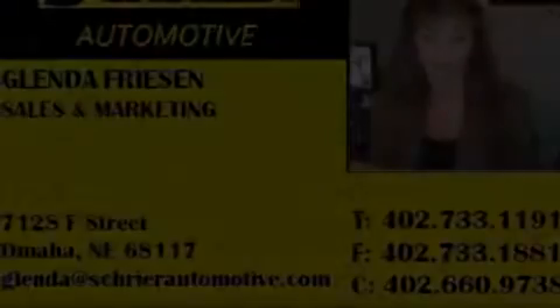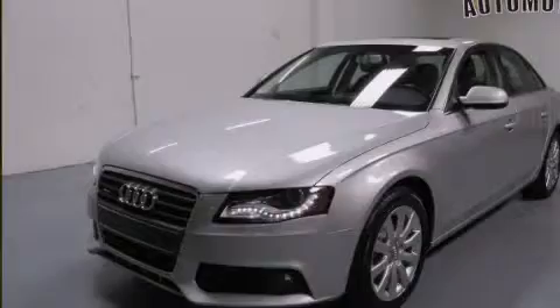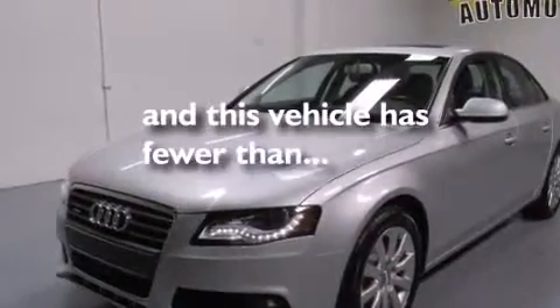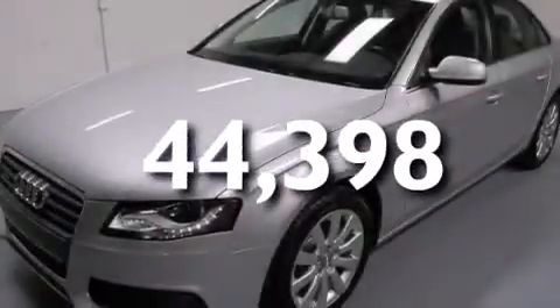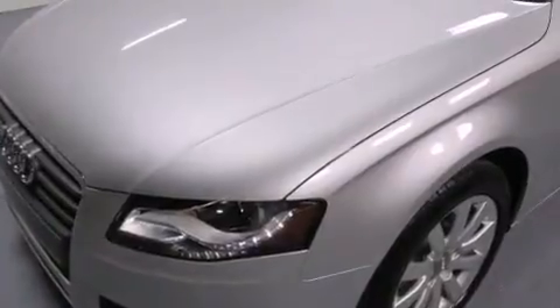Additional features include alloy wheels, LED headlights, a tool kit, front multi-stage airbags, and a split folding rear seat. This vehicle has fewer than 45,000 miles on the odometer. With an EPA estimated rating of 27 miles per gallon on the highway, fuel efficiency does not take a back seat.